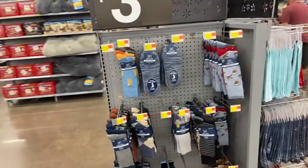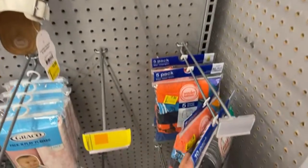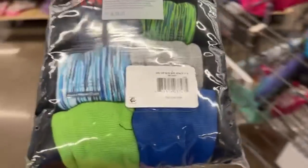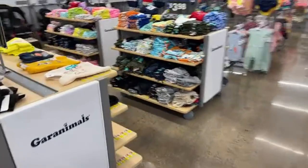They got some $3 socks for men. Oh look, they have some $3 underwear. Good thing I came through this side because this is perfect for my kids. It says $7, but it is in the $3 section. Let me scan it. If you're not sure of a product, make sure to scan it. They have $2 shirts too for little ones.